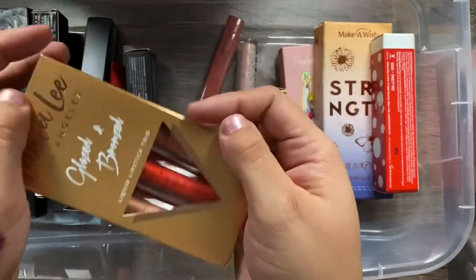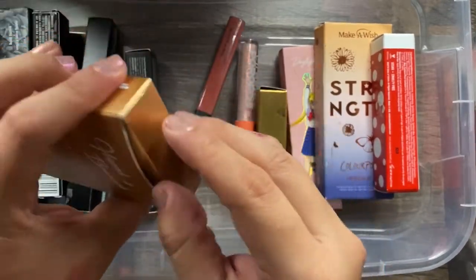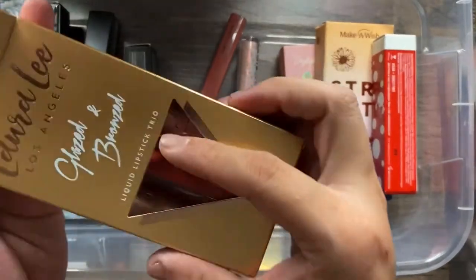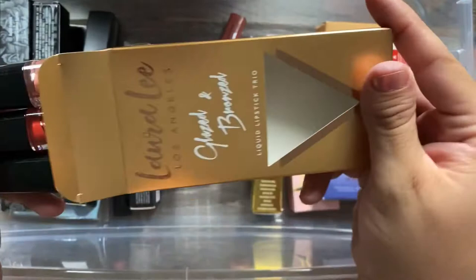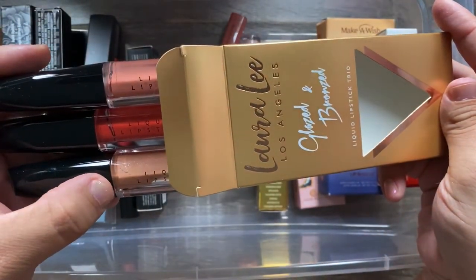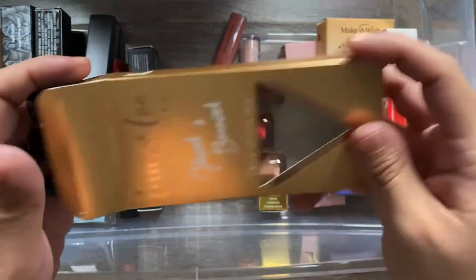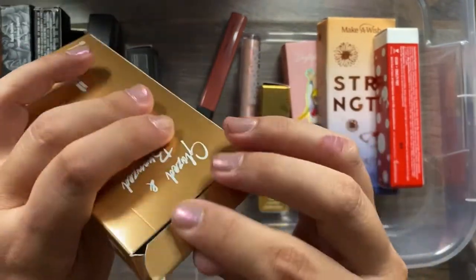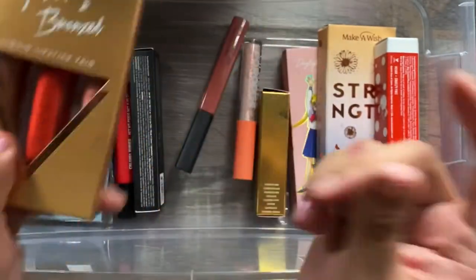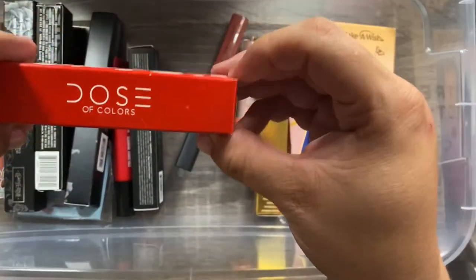I also have these newer additions from Laura Lee Los Angeles — the Glaze and Bronze collection, which are all liquid lipsticks. The colors are a brown/tan nude, a red, and a pink nude. I also ordered the highlighter palette, so maybe I'll use these together in a video. I haven't tried these yet but I'm excited — definitely keeping.